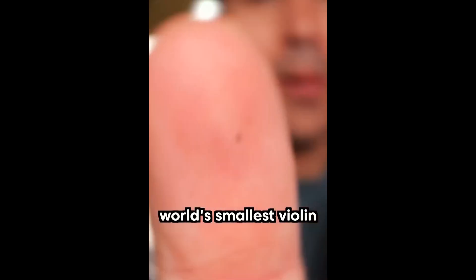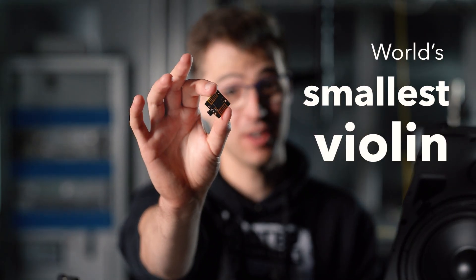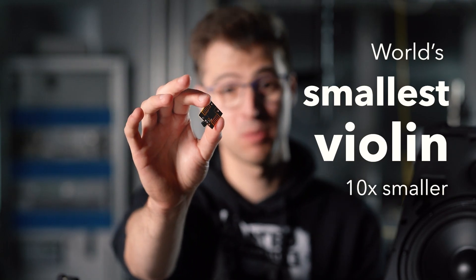Mark Rober says he made the world's smallest violin — but no, not that one. This one: the world's actual smallest violin, about 10 times smaller than the one from Mark Rober.